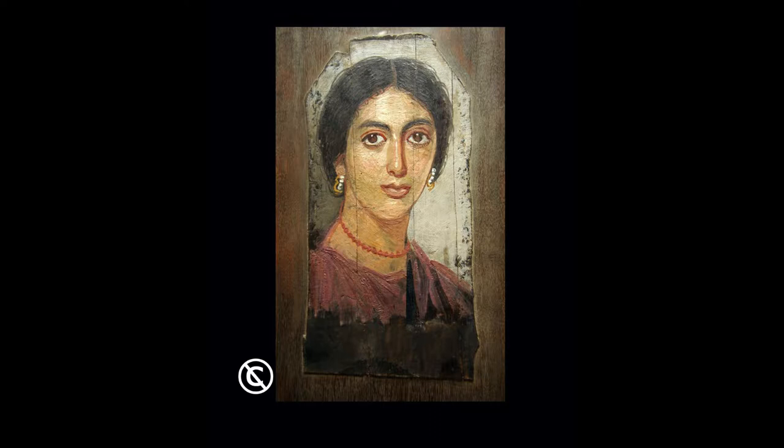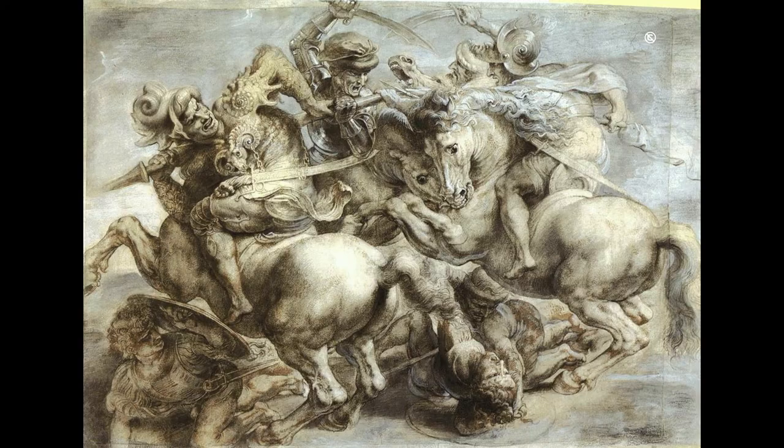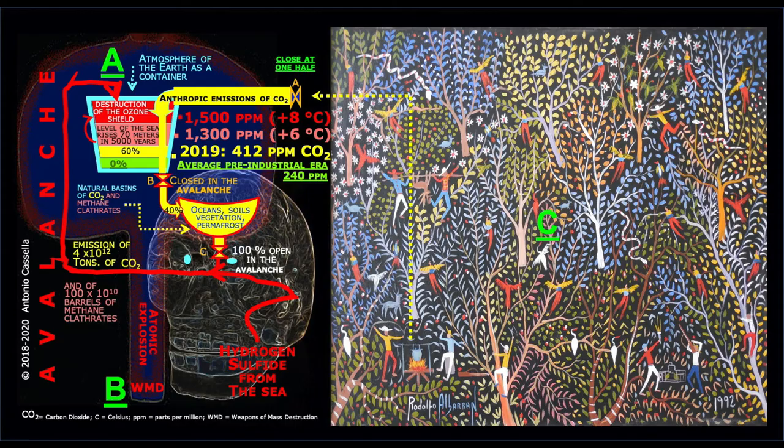In 1504, Leonardo signed a contract with Pier Soderini, the head of the Republic of Florence after the death of Girolamo Savonarola, to paint a mural of the Battle of Anghiari in the Hall of the 500 at Florence's Palazzo Vecchio. However, due to a wrong application of the Egyptian, Greek, and Roman heat-driven encaustic painting technique, the top part of his mural melted down. Although he left his work unfinished, the surviving horses of his Fight for the Standard were admired for about half a century and copied before vanishing under Vasari's ironical renovation.